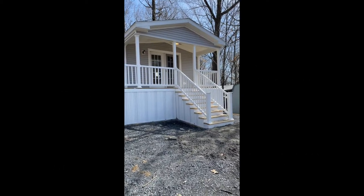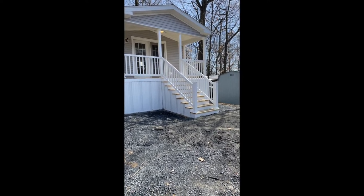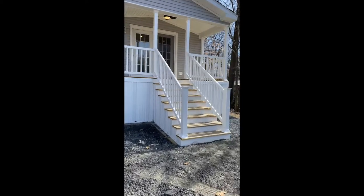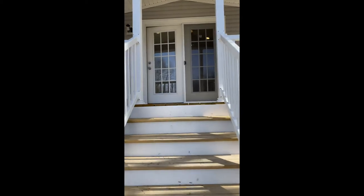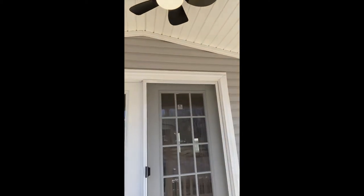Welcome back. Today I would like to tour the Commodore of PA home. It is model number 1A2023. It's approximately 1,100 square feet, just a pinch over. This home does have a six-foot covered porch on it. A junction box was added with switches inside so you can place a fan